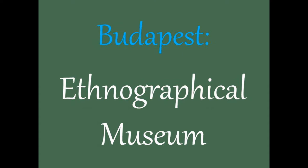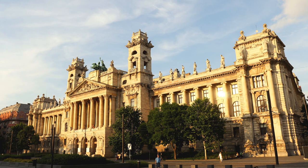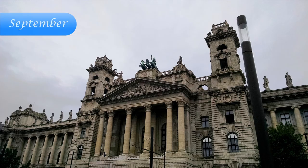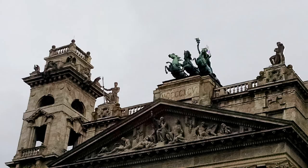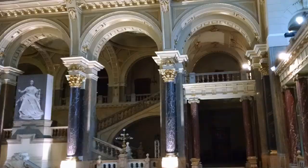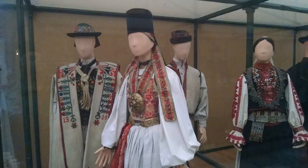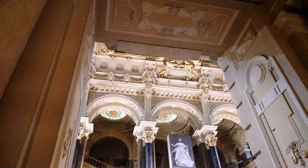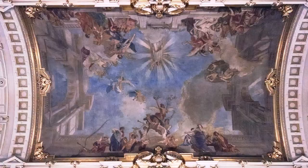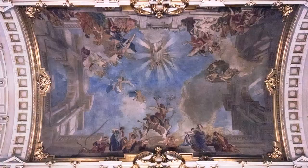This is the ethnographic museum. Sometimes said to resemble the parliament building in Berlin, the white Neo-Renaissance façade complements the Neo-Gothic parliament building opposite. In addition, it has a richly decorated interior including ceiling frescoes by Károly Lotz, the same person who also frescoed the state opera ceiling. It had a painting exhibition when I visited.